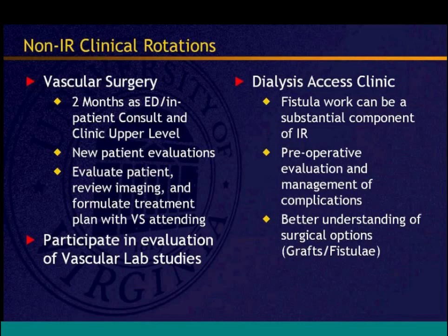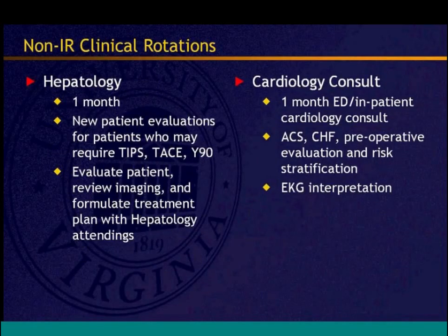The hepatology rotation is a one-month outpatient clinical rotation where residents see patients alongside hepatology fellows and residents, specifically those who may require interventions like TIPS, chemoembolization, or Y-90 treatment. Residents evaluate patients, review images, and formulate treatment plans — medical management, tumor board presentation, or interventional treatment — working alongside the hepatologists and fellows they'll continue collaborating with in future practice.